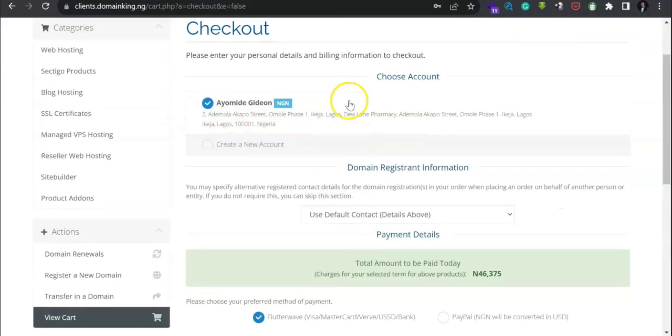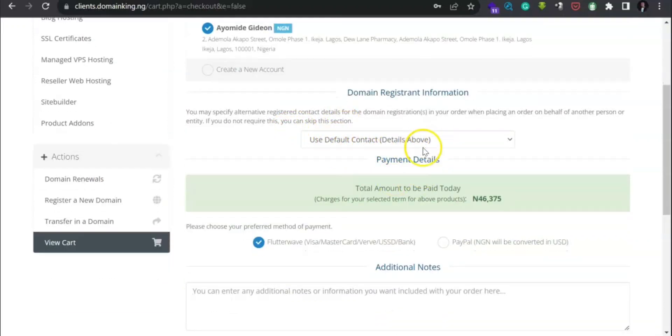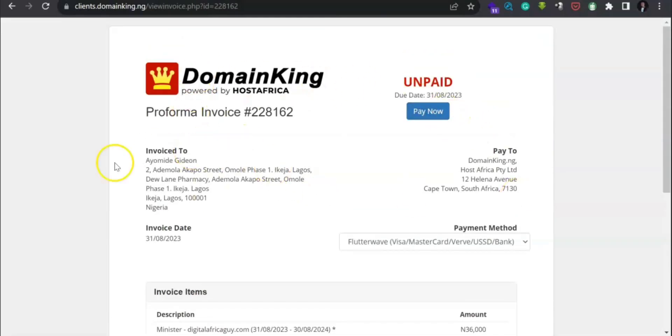Your address will be shown here. Since you already have this account, no need to create another one — just click on it and your address will be filled above. For the payment method, the Nigerian naira will be converted to USD, but I suggest you use a card as it is straightforward. Click 'I have read and agree to the Terms of Service' and click 'Complete Order'.